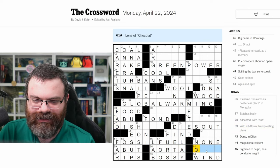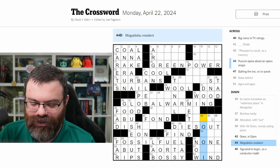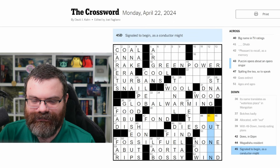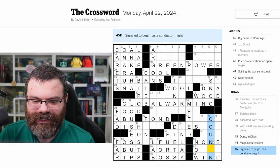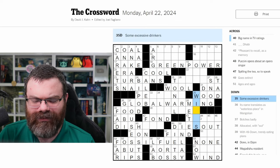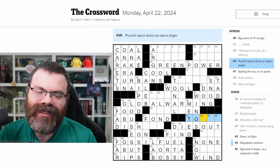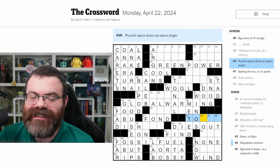Maybe we should focus over here. If I can get 61 across — I don't know her name. 'Mogadishu resident' — no idea; I think I read that as restaurant last time, I need to read carefully. 'Signaled to begin as a conductor might' — count in has to be it. But count doesn't fit. 'Close by' — no idea. 'Some excessive drinkers' — wine-os? People enjoy wine. I wish I knew the name of this opera — that would help so much. I'd probably recognize it if I saw it.